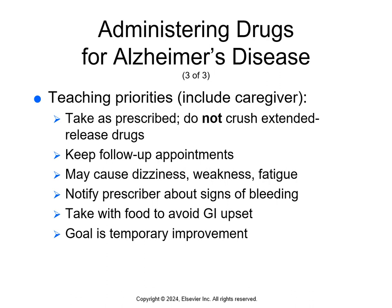Teach patients and caregivers to take these as prescribed and not to crush any extended-release medications. Keep follow-up appointments. These can cause dizziness, weakness, and fatigue. Notify the prescriber about any signs of bleeding. Take with food to avoid GI upset. The goal is temporary improvement — this is not a cure. Include information about safe dosage and proper storage. Instruct patients and caregivers about the desired outcomes: temporary improved memory, attention, reasoning, language, and the ability to perform simple tasks. Stress that these are not a cure.